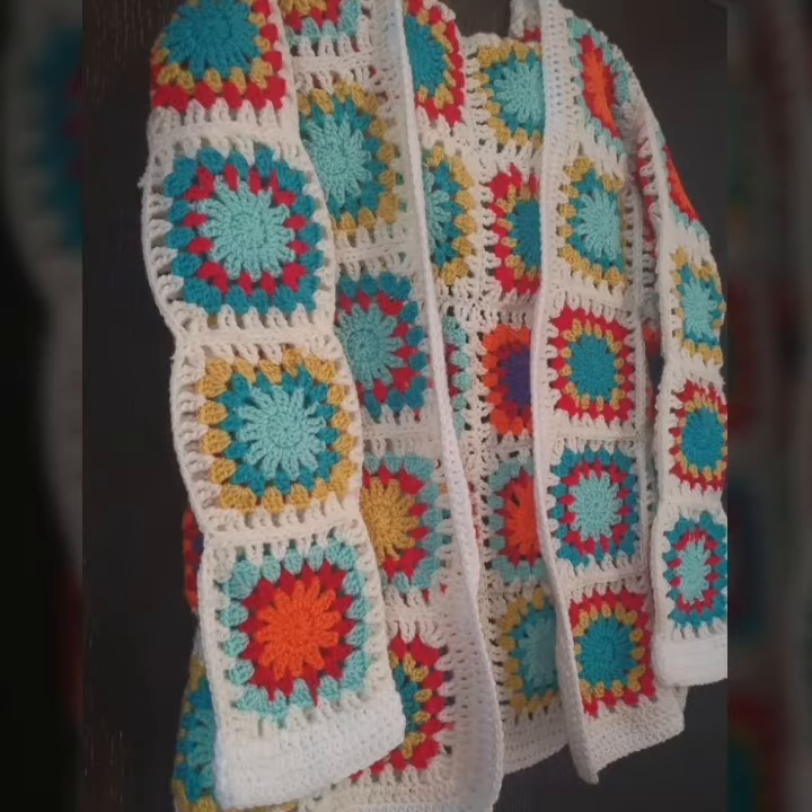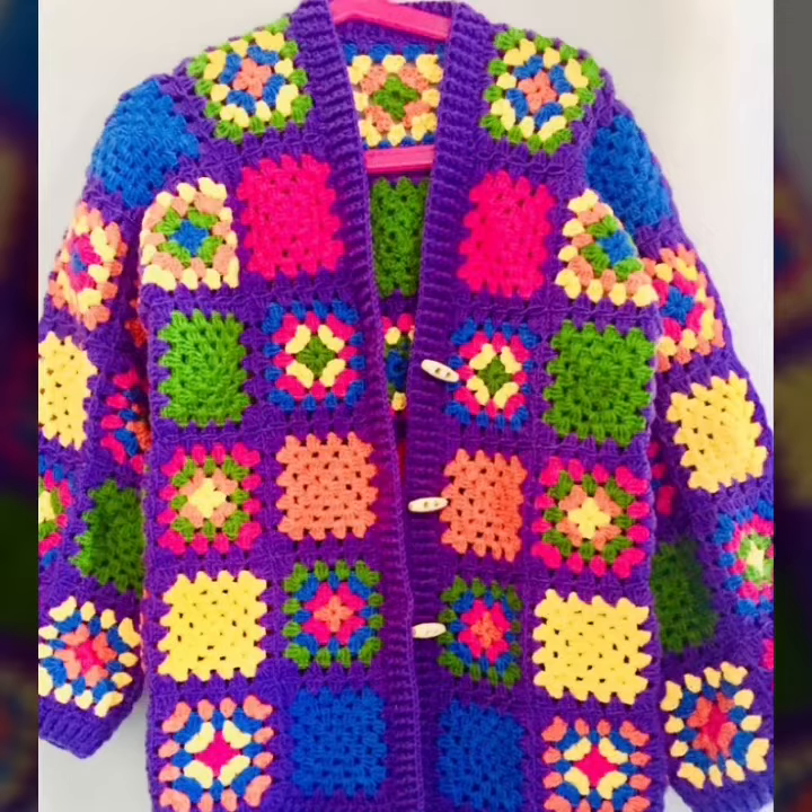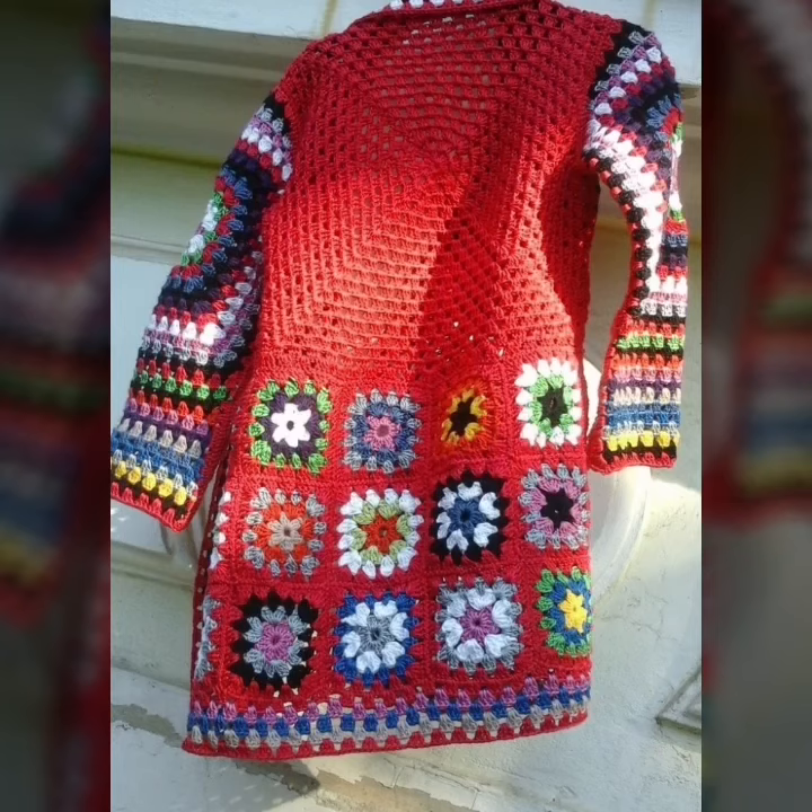There are many different patterns available for cardigans so you can find one that perfectly suits your style and needs. Some popular patterns include the coco cardigan, the everyday cardigan, the chunky cardigan, and much more.